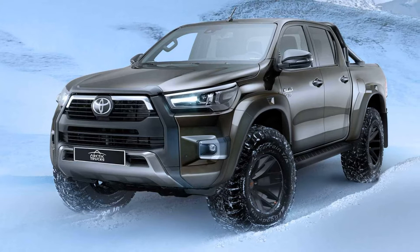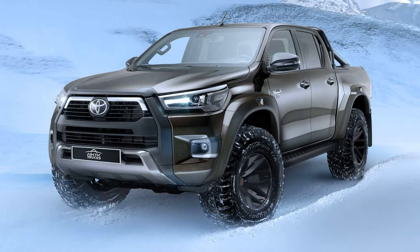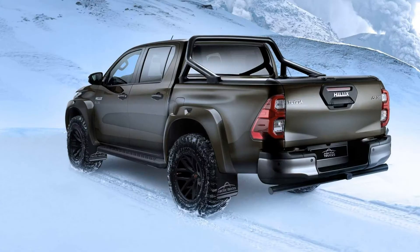Arctic Trucks then fitted its own set of 17-inch wheels with chunky 35-inch BF Goodrich K02 all-terrain tires to further enhance the reputable pick-up's go-anywhere capabilities.